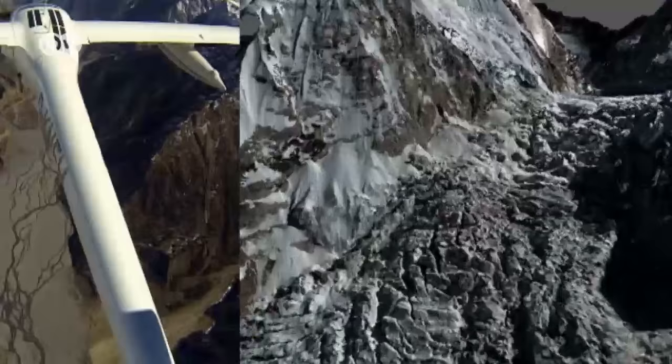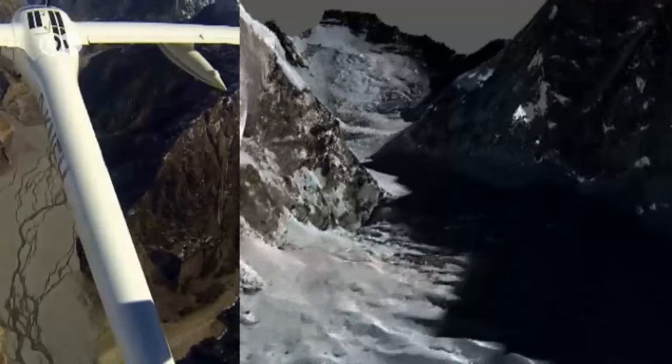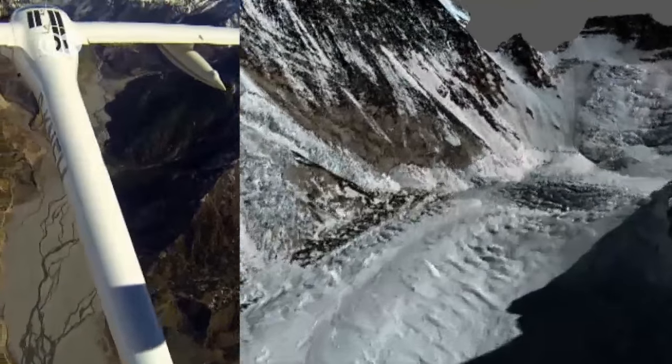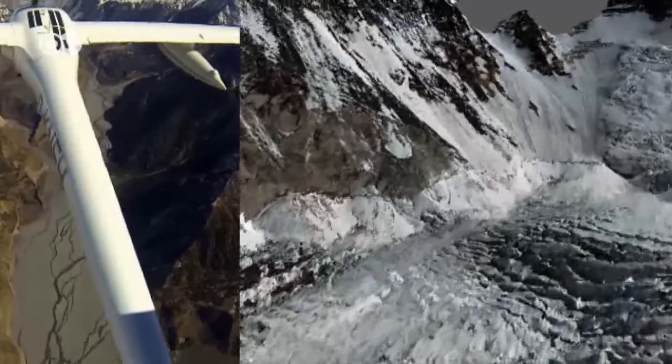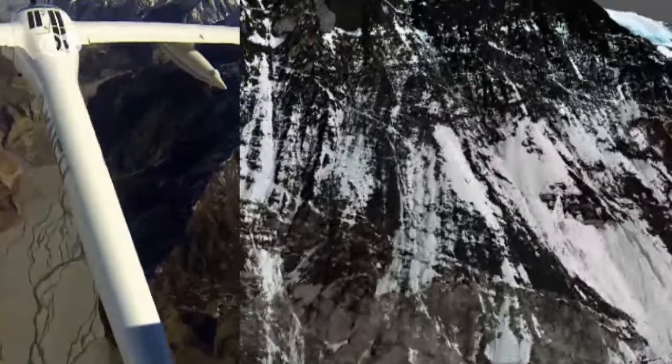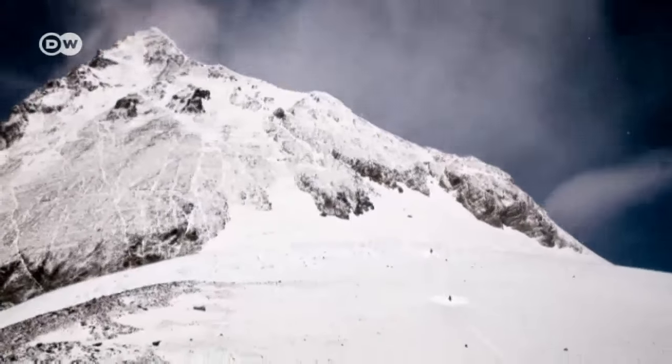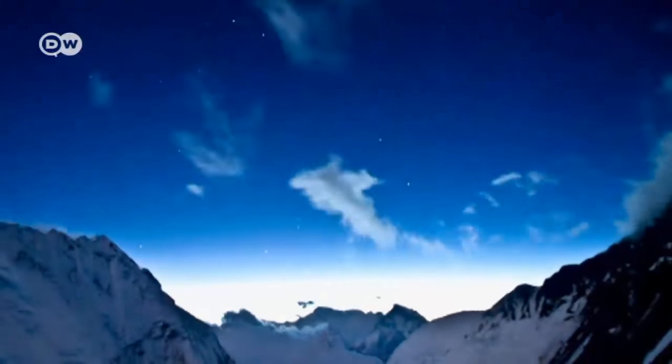The result is a three-dimensional model of never-before-seen precision. It will allow experts to forecast landslides or avalanches more accurately, and that will save lives. Surveying Mount Everest — a new summit in aviation history.